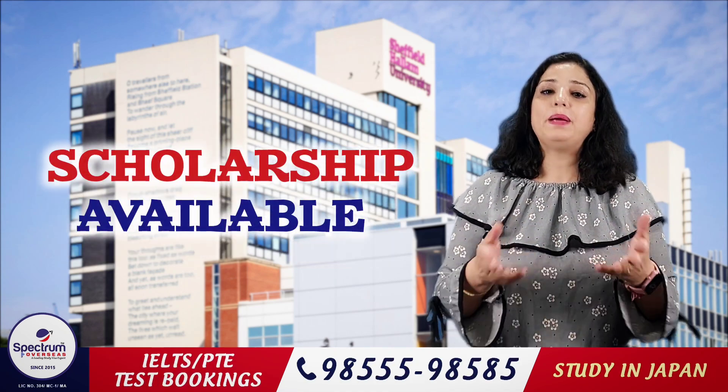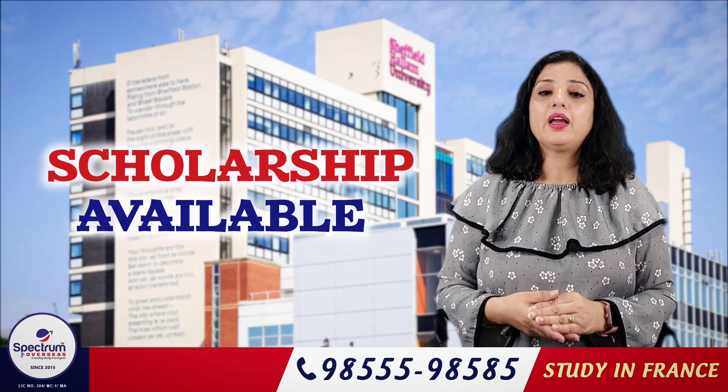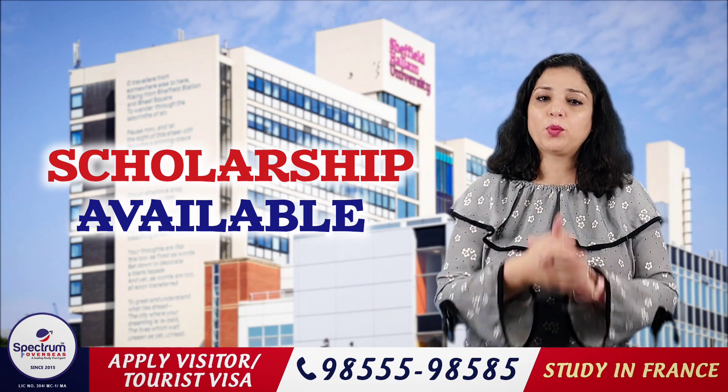Scholarship is also available, but it depends on which course you are taking and your profile.